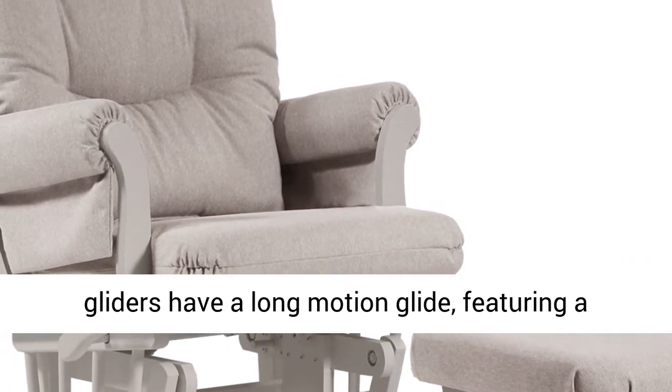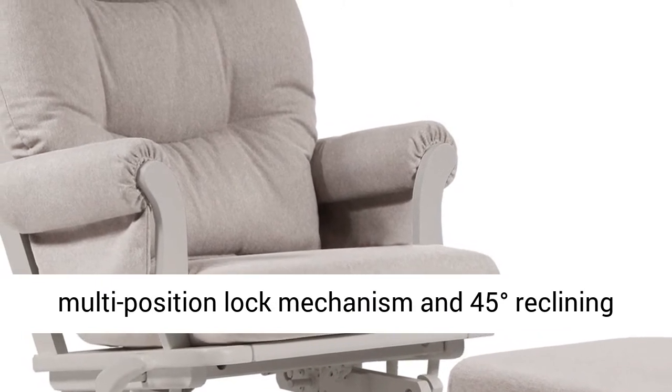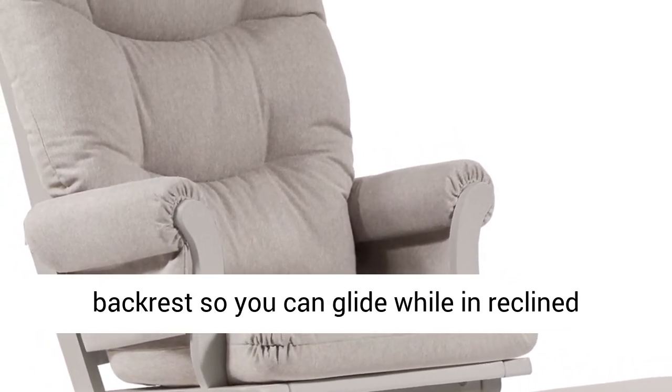Our gliders have a long motion glide, featuring a multi-position lock mechanism and 45 degrees reclining backrest, so you can glide while in reclined position.